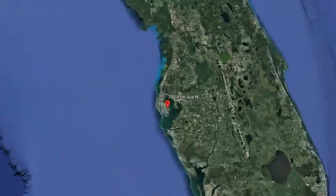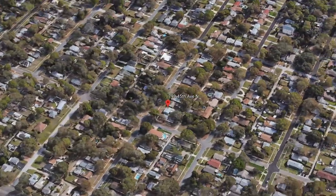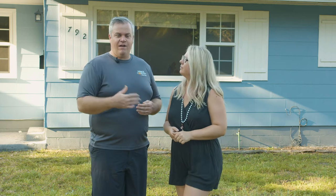It's a 2-1, about 870 square feet. By the time we're done adding on the master suite, the master bathroom, the closet, and even this little office entryway here, we're going to be close to almost 1,300 square feet.